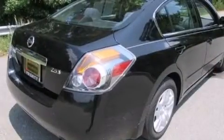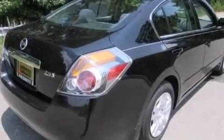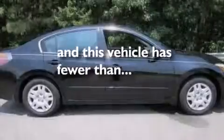Additional features include rear seat child-proof door locks, air conditioning, and this vehicle has fewer than 49,000 miles on the odometer.